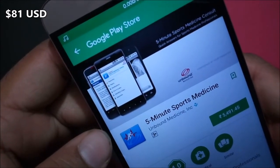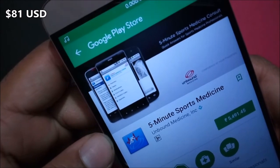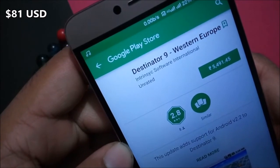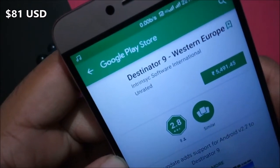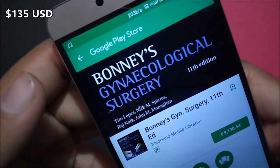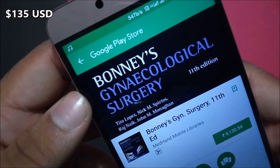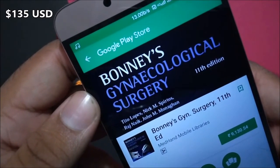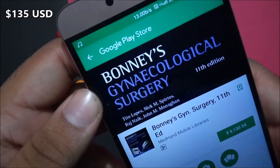5 Minute Sports Medicine costs 5491 rupees. Destinator 9 Western Europe costs 5491 rupees. Bonnie Gynecology Surgery 11th Edition costs 9130 rupees in Indian cost.